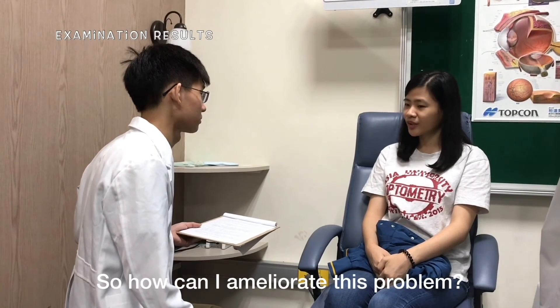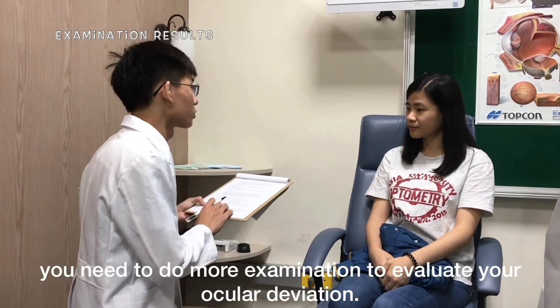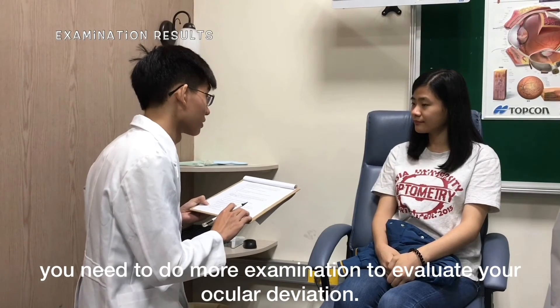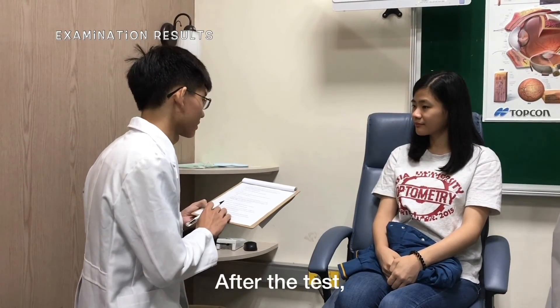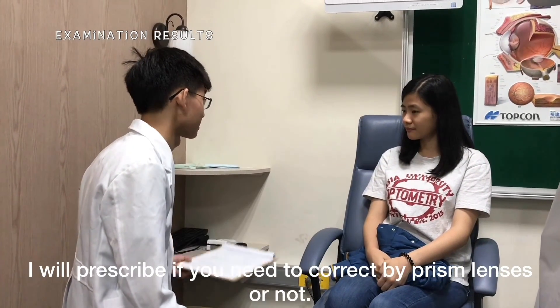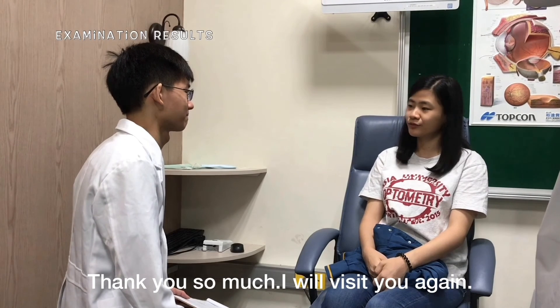So how can I eliminate this problem? First, you need to do more examination to evaluate your ocular deviations. After the test, I will prescribe whether you need correction with prism lenses or not. I see. Thank you so much. I will be with you again.